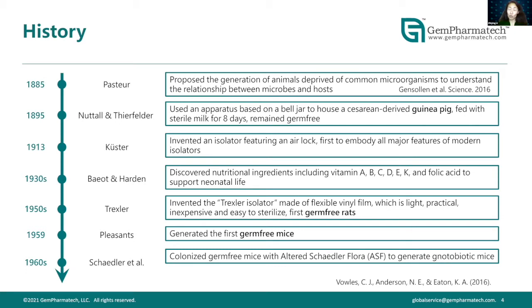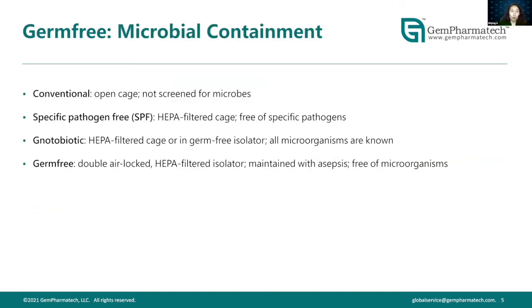Interestingly, it was actually 10 years before the guinea pig was generated that Louis Pasteur first introduced the concept of generating an animal free of common microorganisms, for the study and understanding of host-microbe relationships. That was quite stimulating scientifically to learn.